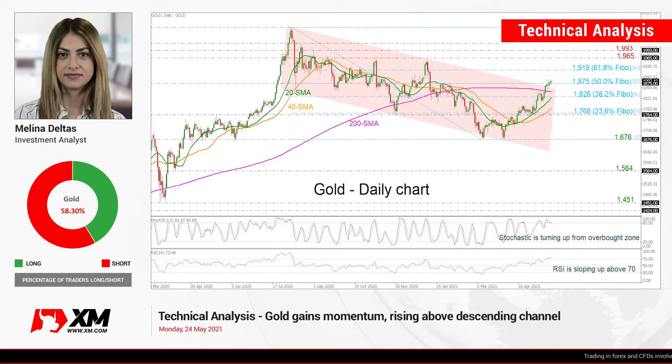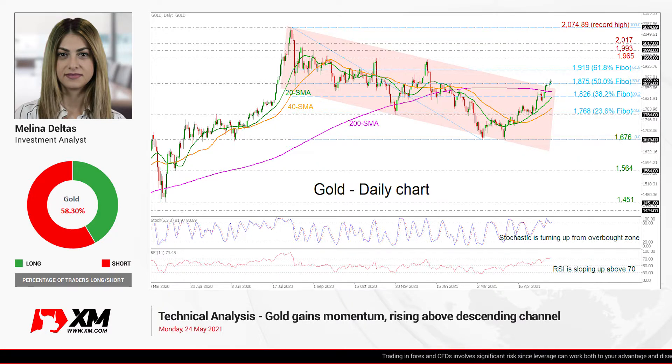Hello and welcome to this technical analyst video here at XMOD.com. I'm Elan Delta, investment analyst, and we are going to look at the gold market in the daily time frame. Having a look at the chart now,